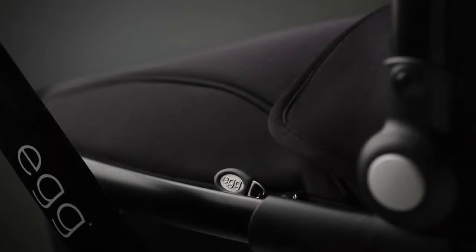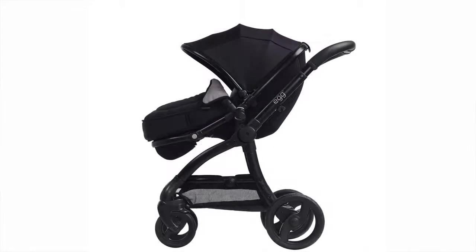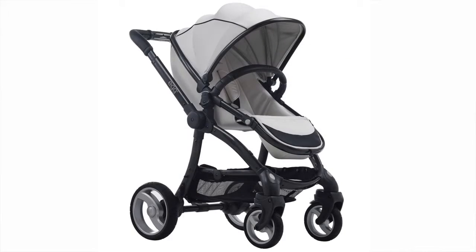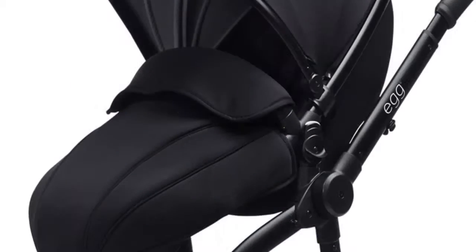We've used luxurious soft touch fabrics. Initially, the first three colours to come to market are Storm Grey, Gotham Black and Arctic White. We can offer those on three different types of chassis: Mirror Chassis, Black Chassis and Gun Metal Chassis.